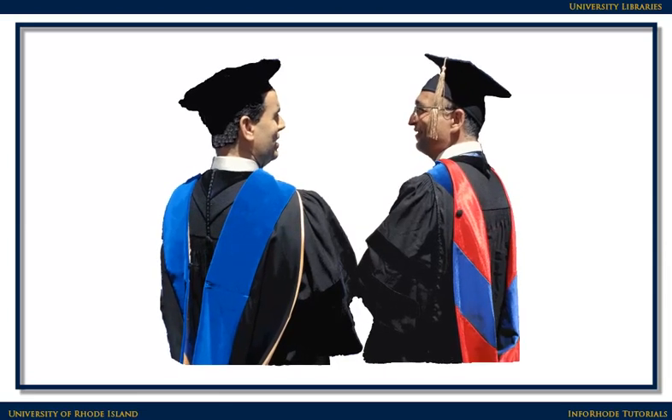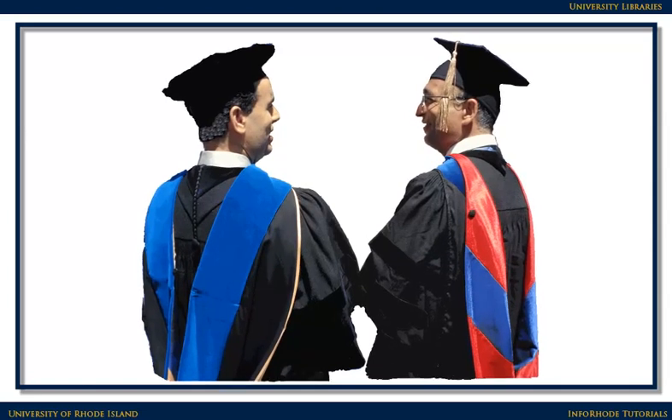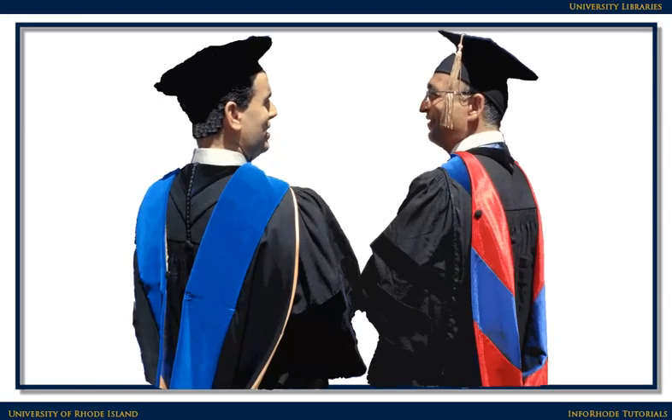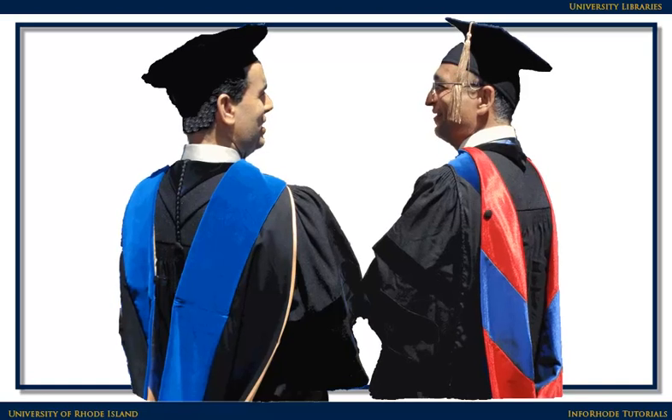The term scholarly originates from the idea that these articles are written by scholars in a field, for scholars in a field. Sometimes scholarly articles are called peer-reviewed because they are also reviewed by other scholars in the field who are deeply familiar with the topics being researched.